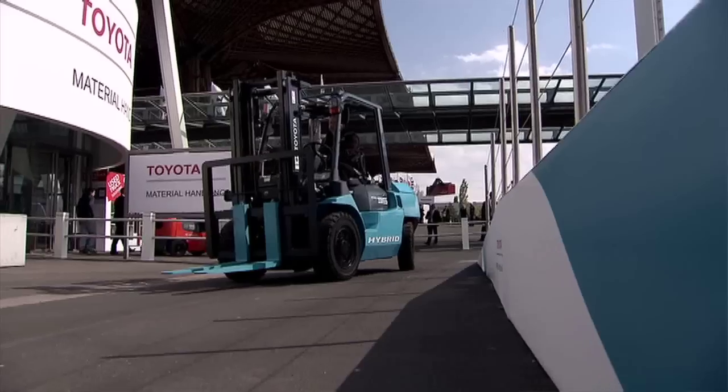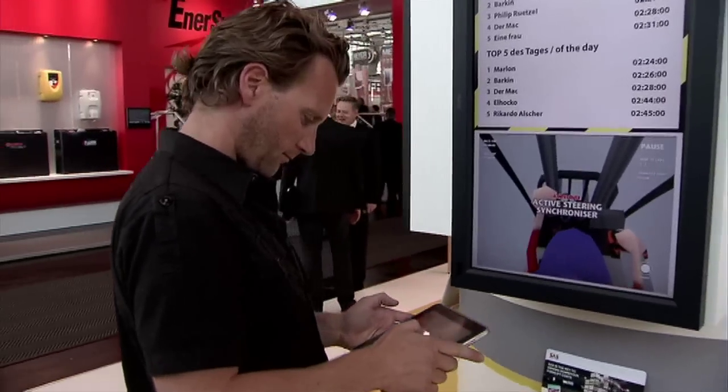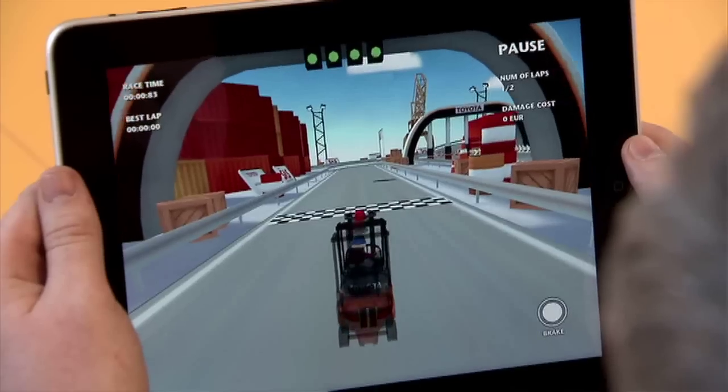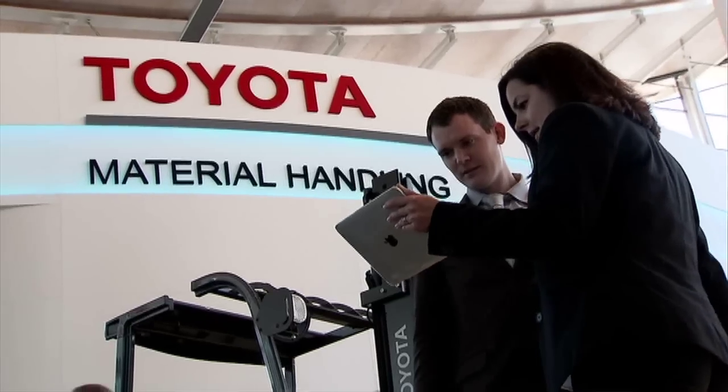What really stands out when you come to the Toyota material handling stand is that we are very interactive. It's not like a passive walk along a few products — we ask visitors to have interactive visits. There are a lot of interactive tools; take for instance this SES tool on the iPad, which is fun but also very educational.